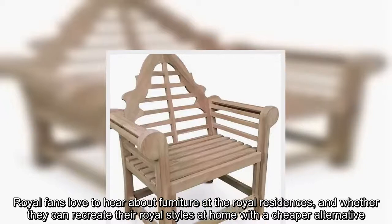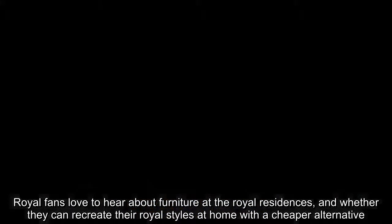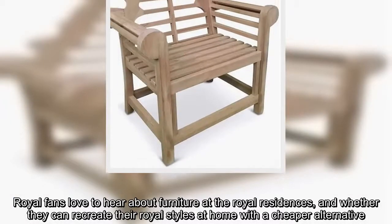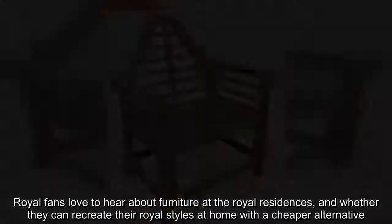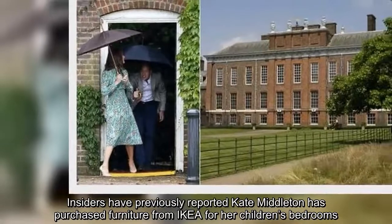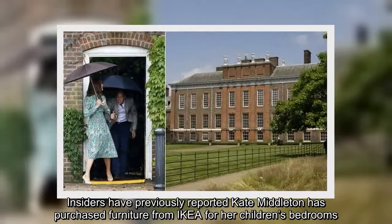Royal fans love to hear about furniture at the royal residences, and whether they can recreate their royal styles at home with a cheaper alternative. Insiders have previously reported Kate Middleton has purchased furniture from Ikea for her children's bedrooms.